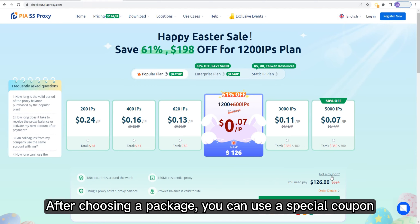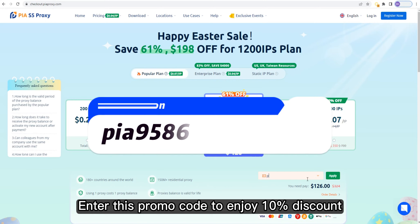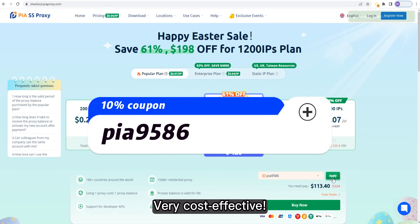After choosing a package, you can use a special coupon. Enter this promo code to enjoy a 10% discount — very cost-effective.